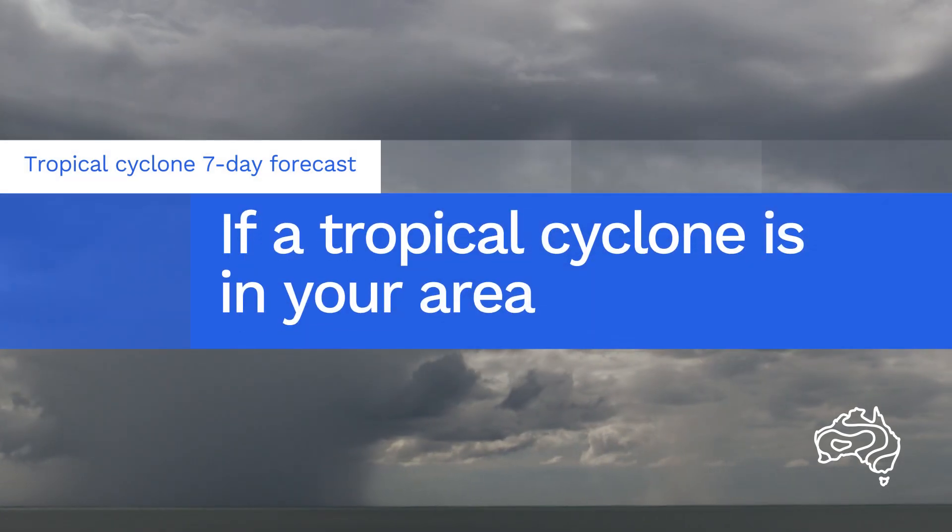What do you do if a tropical cyclone is located in your area? The Bureau issues a tropical cyclone advice when a tropical cyclone is expected to impact the Australian mainland or island communities within 48 hours.